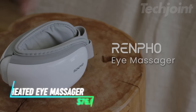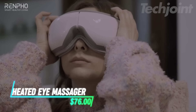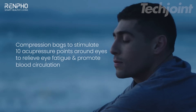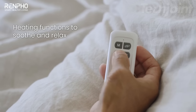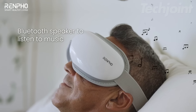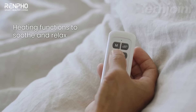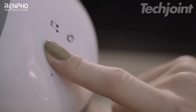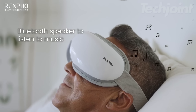This eye massager targets eye strain with heat and compression. It has two heat settings, offering soothing temperatures to relieve puffiness and dryness. The device simulates a human massage with adjustable compression levels, helping reduce dark circles and soreness. It features remote and touch controls, plus Bluetooth connectivity for music. Lightweight and foldable, it's easy to carry on trips.